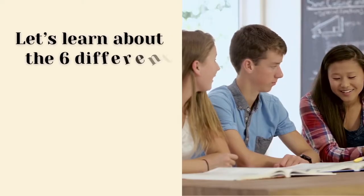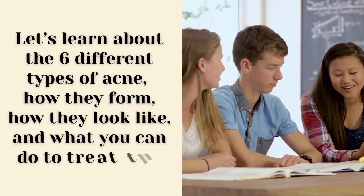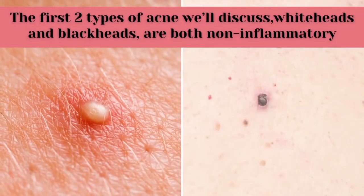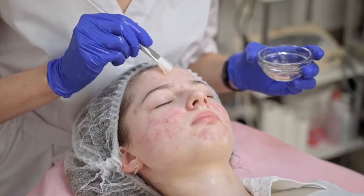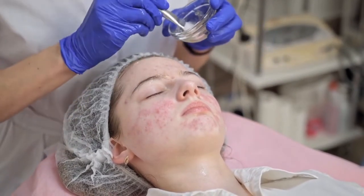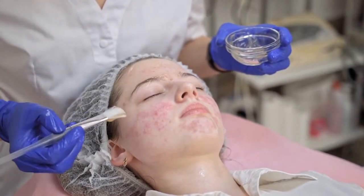Let's learn about the six different types of acne: how they form, how they look, and what you can do to treat them. The first two types — whiteheads and blackheads — are both non-inflammatory. This type is usually easier to treat than inflammatory acne, so over-the-counter (OTC) treatments may work. The last four types — papules, pustules, nodules, and cysts — are inflammatory acne that can be harder to treat.